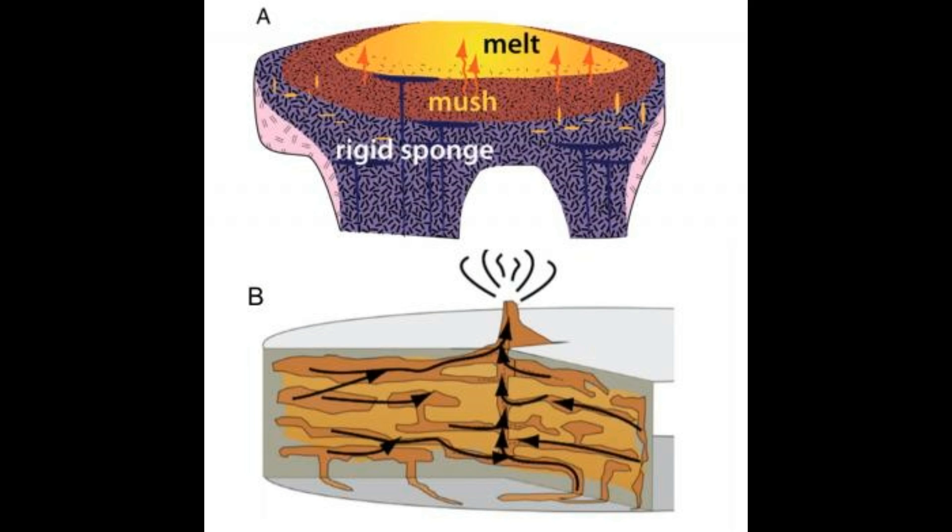Yellowstone Caldera Chronicles is a weekly column written by scientists and collaborators of the Yellowstone Volcano Observatory. This week's contribution is from Madison Myers, Assistant Professor of Igneous Processes at Montana State University, and Megan Salfeld, PhD student at Montana State University.